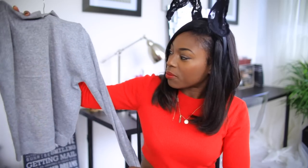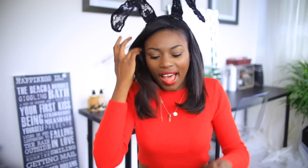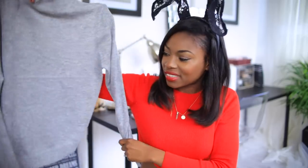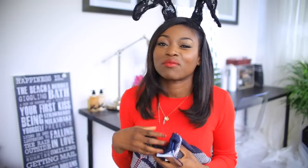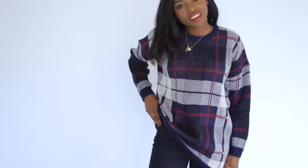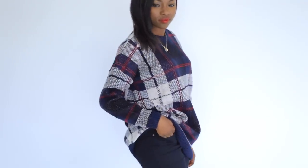Next up is this jumper from ASOS — it's actually a New Look jumper. I'm obsessed with turtlenecks or polo necks and this is such a gorgeous one and it was a really good price. Then this jumper here — Mike hates this one, he calls it a granddad jumper. But I'm like, your granddad must have had style, because this is so stylish! I love the pattern on it — it is very granddaddy but I think it's on trend.